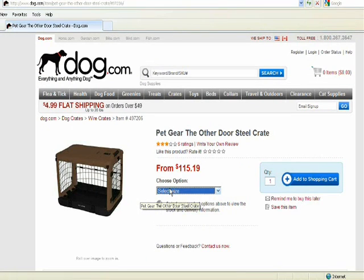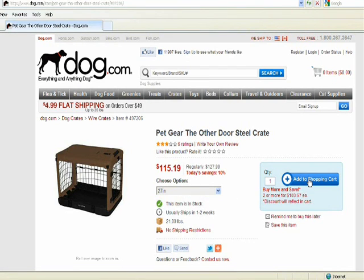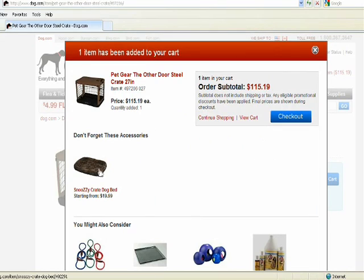Finally got it — picking that size, still going to work. The crate is going to cost $115.19, as you can see.